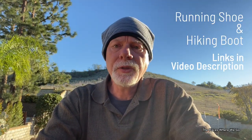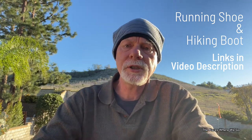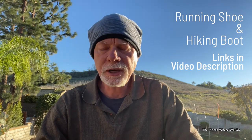I'm going to have links to both the Hoka running shoes and the Keen hiking boots in the video description, so if you're interested in either, check those out.